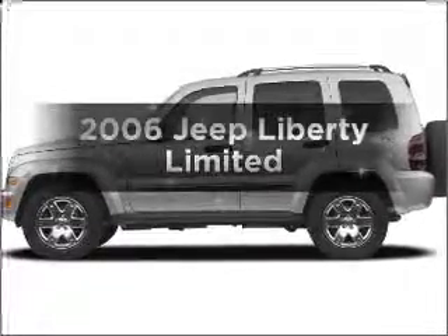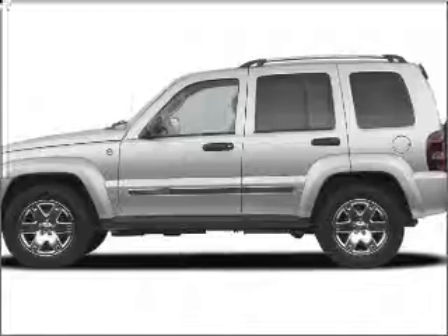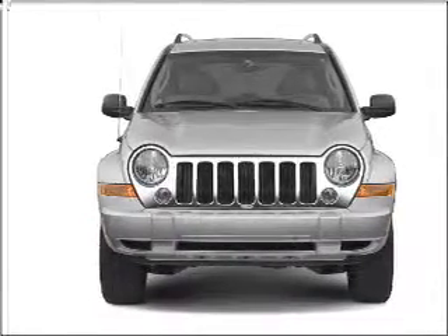Presenting the 2006 Jeep Liberty. If you're looking for an automobile with great attributes, look no further. With a reliable six-cylinder engine that responds smoothly to its automatic transmission.